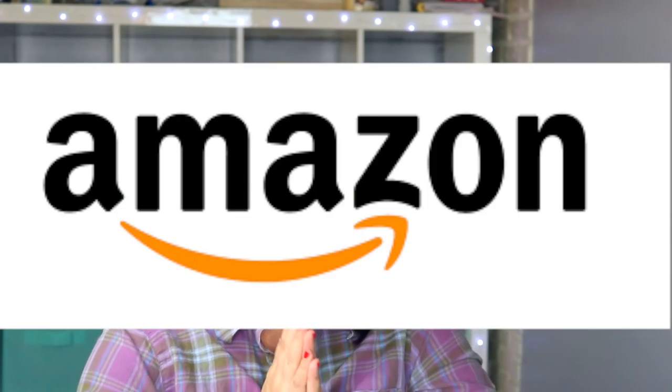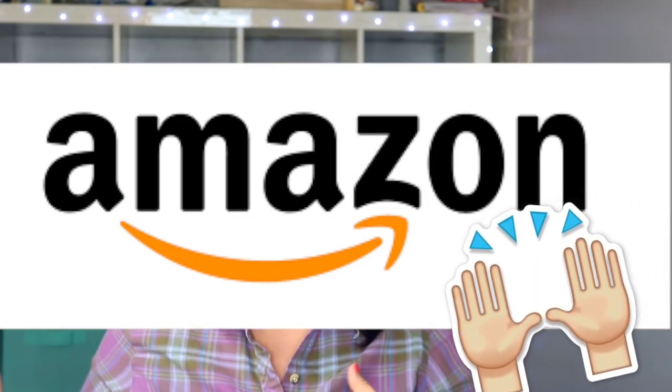And then it hit me — Amazon. Everybody can access Amazon. Amazon has a ton of different products and I just think it's going to be perfect. But the thing with me is I don't want to spend a ton of money. I don't want to spend like $25 on a product. I don't even think I want to spend $10 on something to do a DIY.